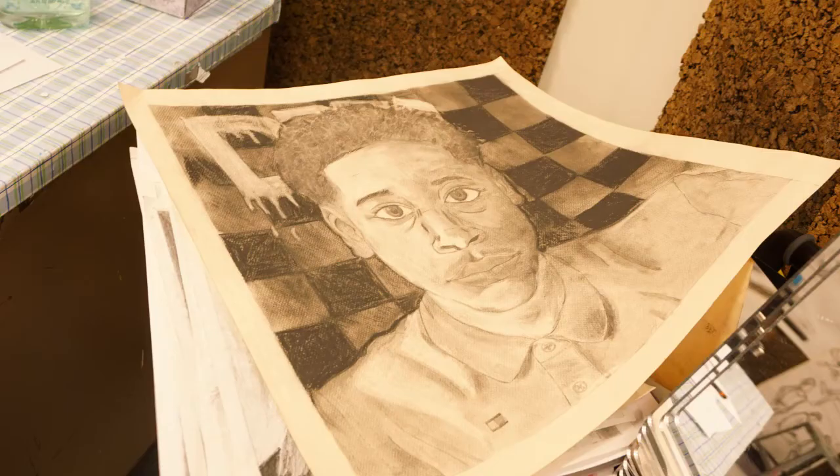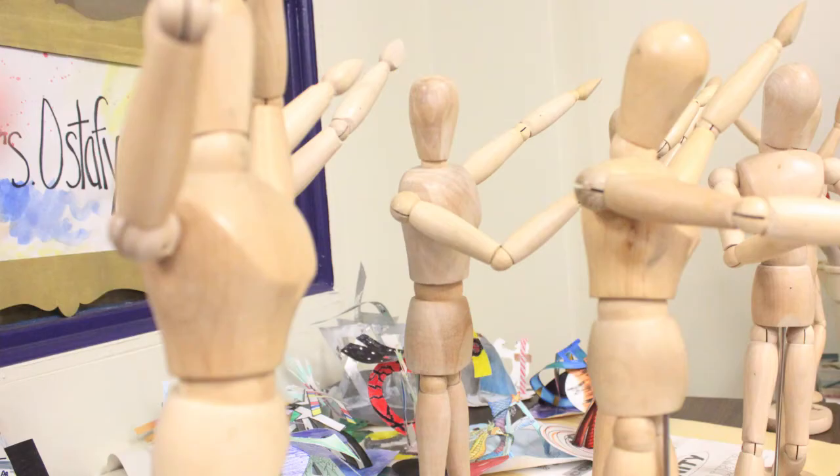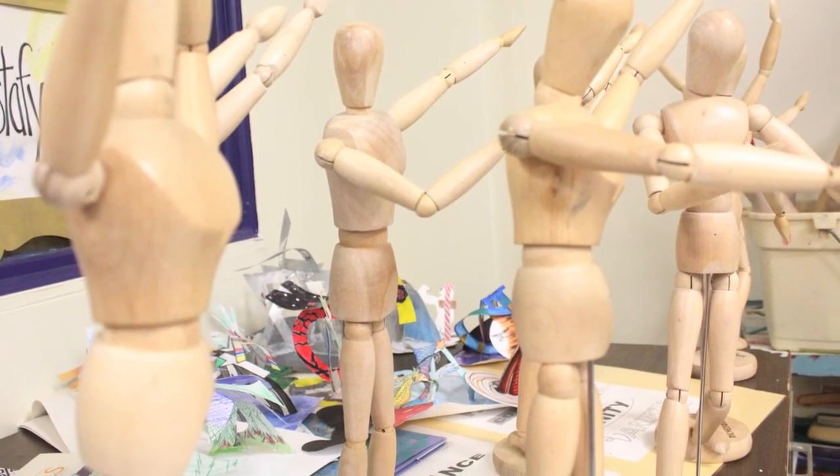Tips for an applicant would be that the assessment process is very specific. We need three different specific artworks for the portfolio: one is a landscape, one is a self-portrait, and one is a still life using at least three objects. All of these need to be done from life. The second half of the application process is them coming in for a timed drawing, where they need to come into the room and perform a drawing with a group of their peers. One of the most important parts of this process is for students to not put more in their portfolio than the expectations.